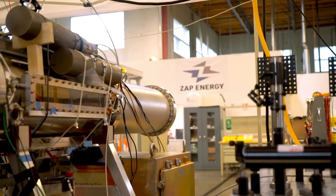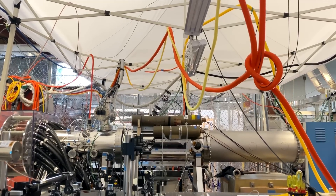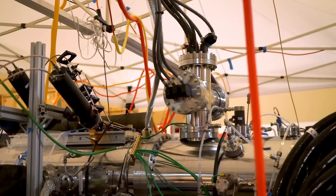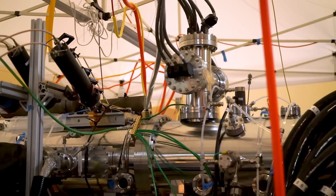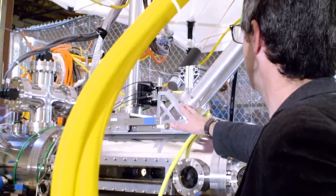ZAP has one of the very most interesting fusion core concepts out there. If they're successful, it might just be the most compact fusion core out there. I don't want to belittle the challenges remaining, but I think that if these challenges can be solved, this team and this idea are really very promising.